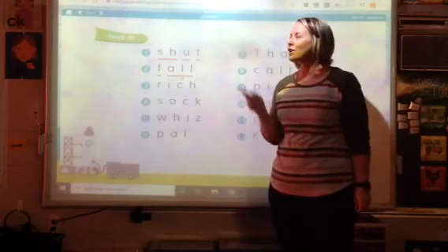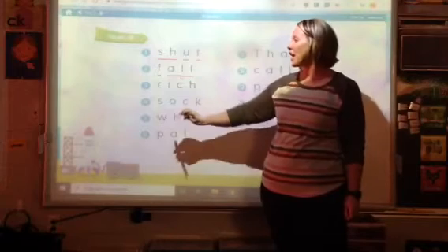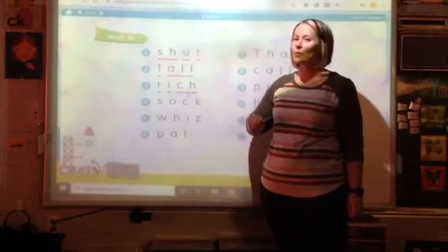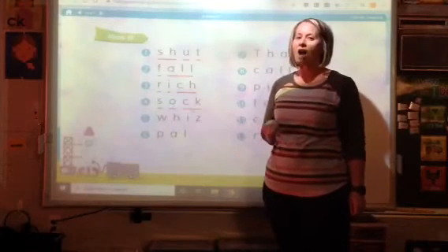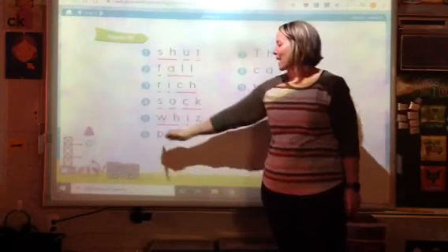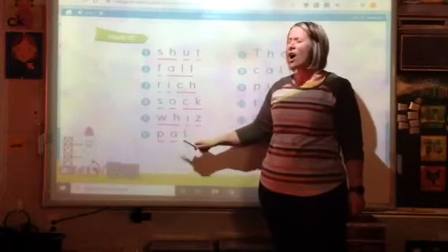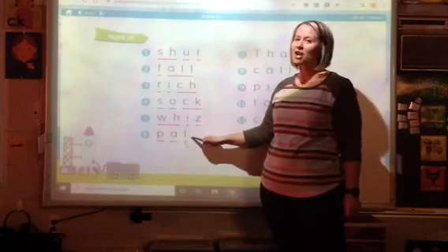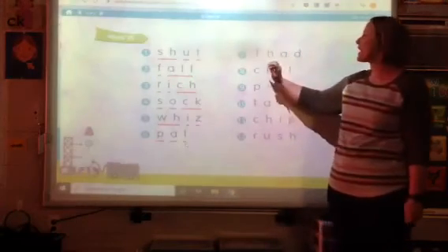All right, boys and girls. Did you get them all marked? Let's go through and read the rest together. Here we go. Oh, did you see there's only one L, so that's not the chunk 'all,' so each of those says its own sound. Here we go.